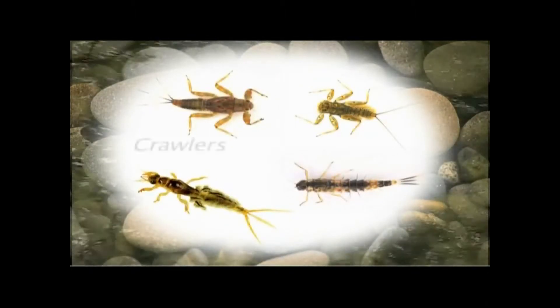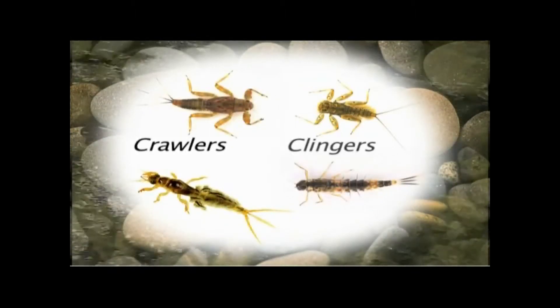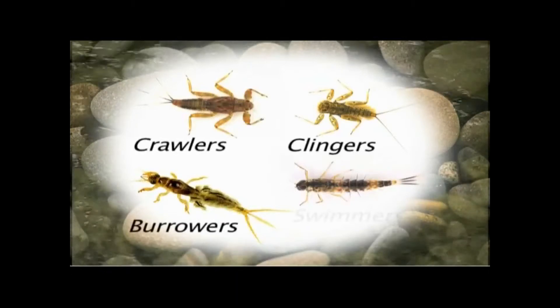Mayfly nymphs are segregated into four behavioral groups: the crawlers, the clingers, the burrowers, and the swimmers.